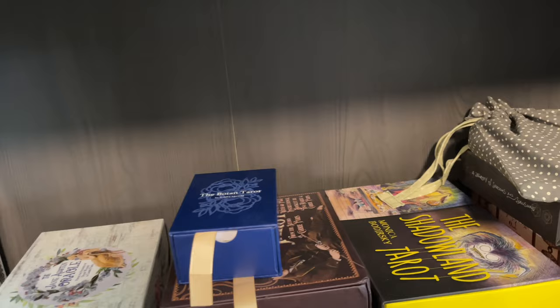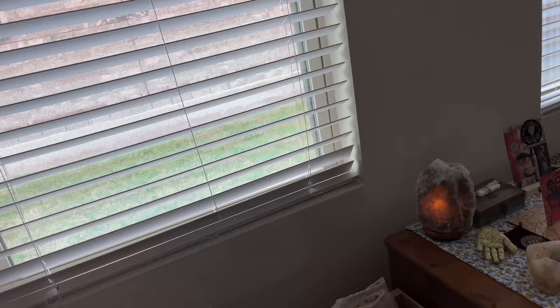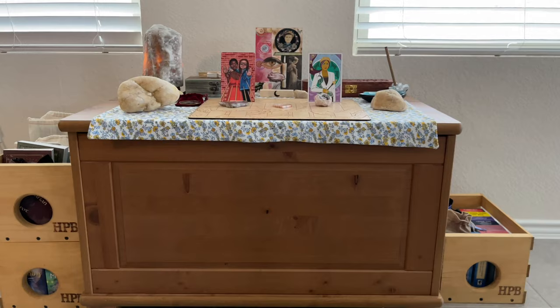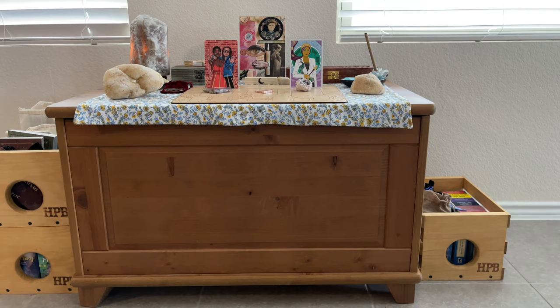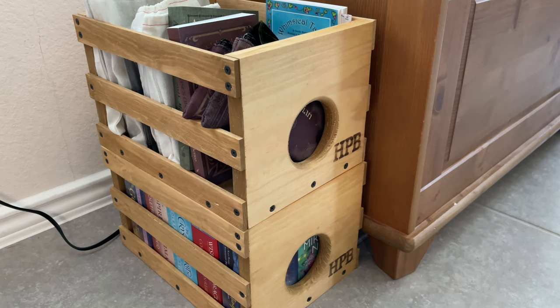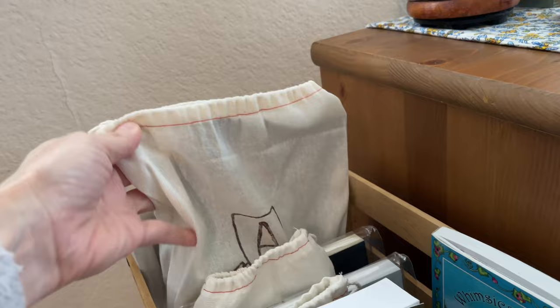Moving right along, we're going to get away from the bookcase. I have a little makeshift altar — this was an old Ikea chest that was in my oldest son's room. Inside I have some tarot and astrology books. I've got these little crates that I bought from Half Price Books — they're really well made and specifically for vinyl singles, but I'm using them for decks. In the top one, I've got some bagged decks: my Augenblick Tarot and Oracle. They both have the books in the bag, so everything is self-contained.